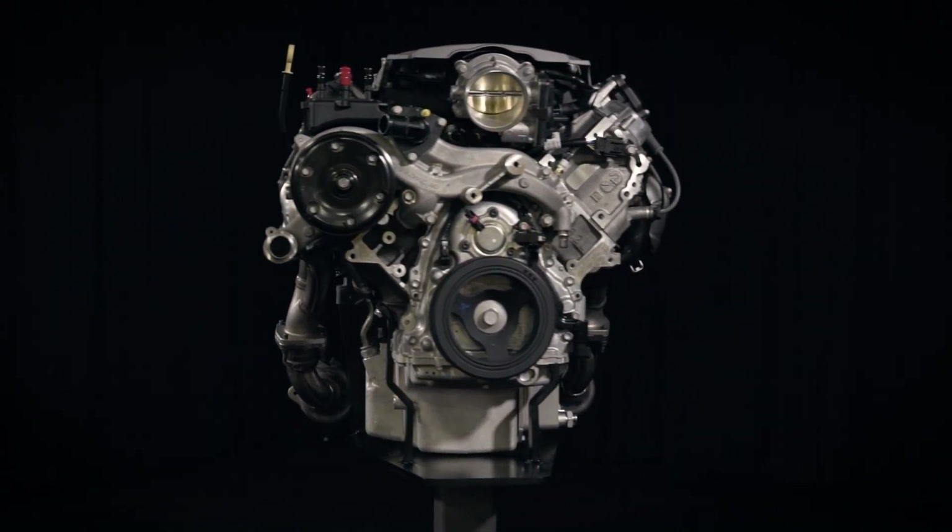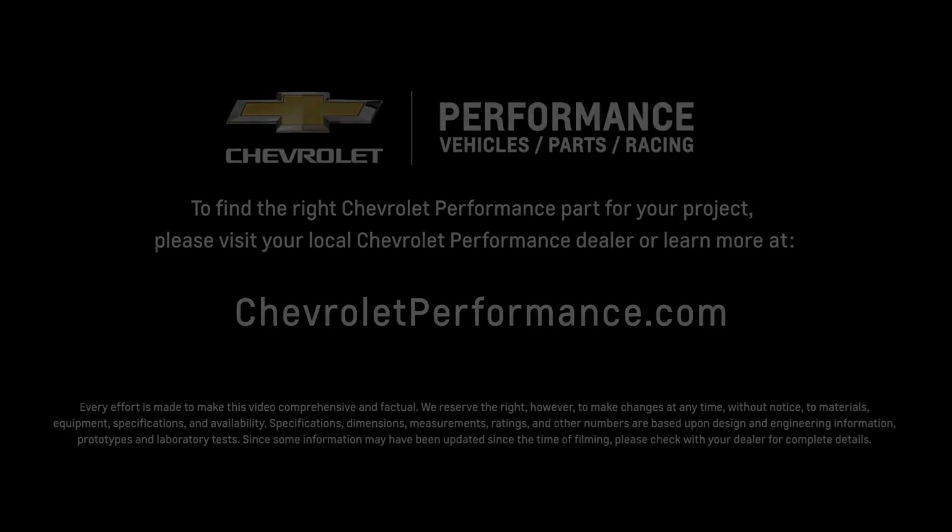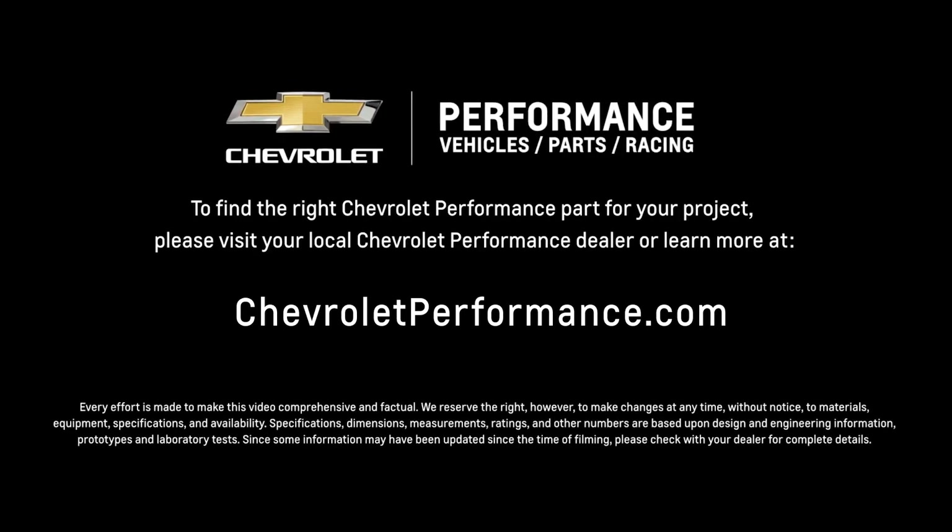I hope this quick look at the LT1 e-rod package helped you learn more about how it might be the perfect fit for your project. If you're ready to get started today, please call or visit your local Chevrolet Performance dealer, or learn more at ChevroletPerformance.com.